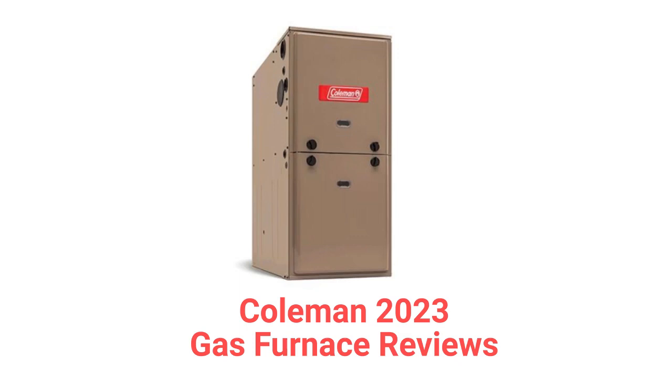These units are made in America by UPG, which is a part of Johnson Controls, and they are available in the USA and Canada through factory-authorized dealers.